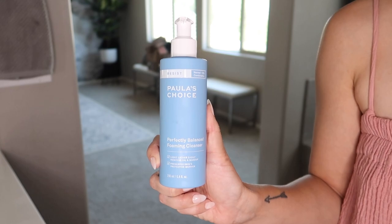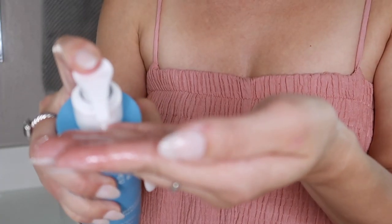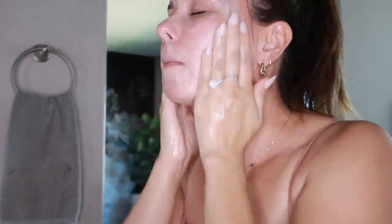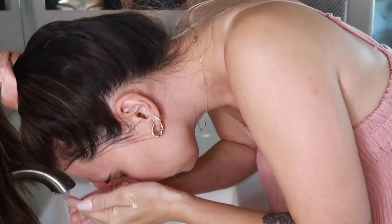The second step of my double cleanse is the Paula's Choice Perfectly Balanced Foaming Cleanser. I love this face wash because it really cleans my skin without leaving it dry — it leaves it feeling hydrated. That's because it contains hyaluronic acid, which is moisturizing and plumping. It's for normal, oily, or combination skin, which is what I have — oily in the center but with dry patches. It foams up nicely, cleans well, but doesn't strip moisture from the skin.